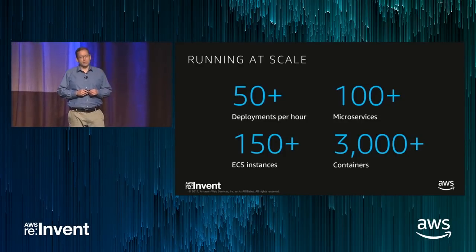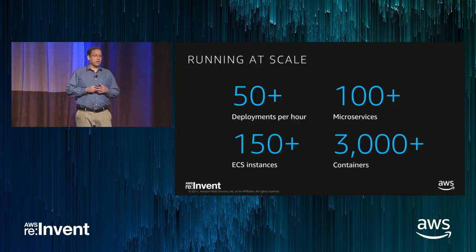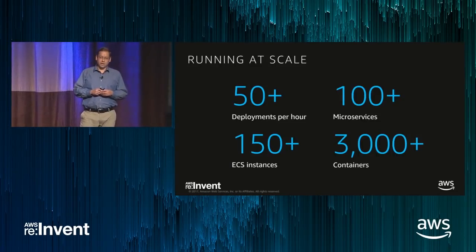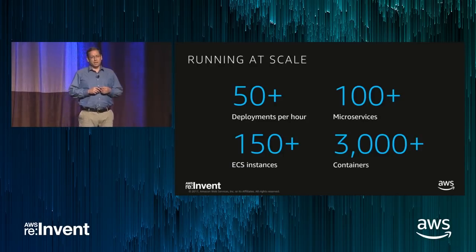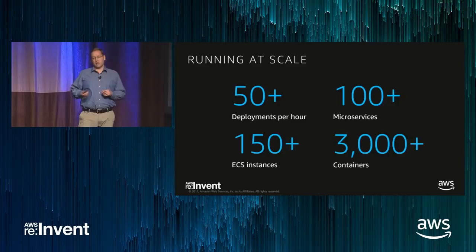To put these scaling challenges into context, we needed a platform that supported more than 50 deployments an hour across 100 unique microservices. In our infrastructure, this translated into over 150 ECS cluster instances and many thousands of Docker containers. Adding to our challenge, we had a DevOps culture, which means there was no dedicated operations team to manage this infrastructure, and unlike a traditional software company, we had limited engineering resources to focus on these scaling challenges.